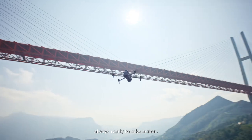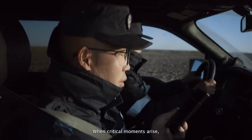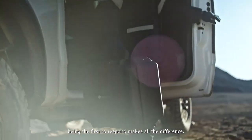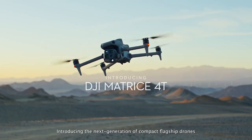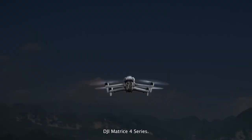Lightweight and powerful, always ready to take action. When critical moments arise, being the first to respond makes all the difference. Introducing the next generation of compact flagship drones, DJI Matrice IV series.